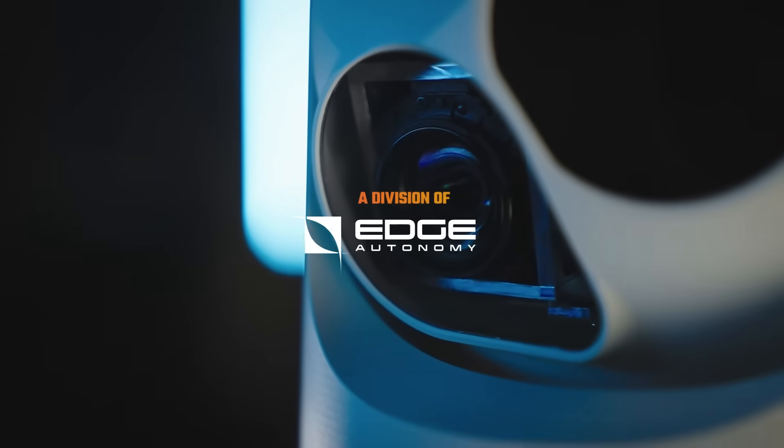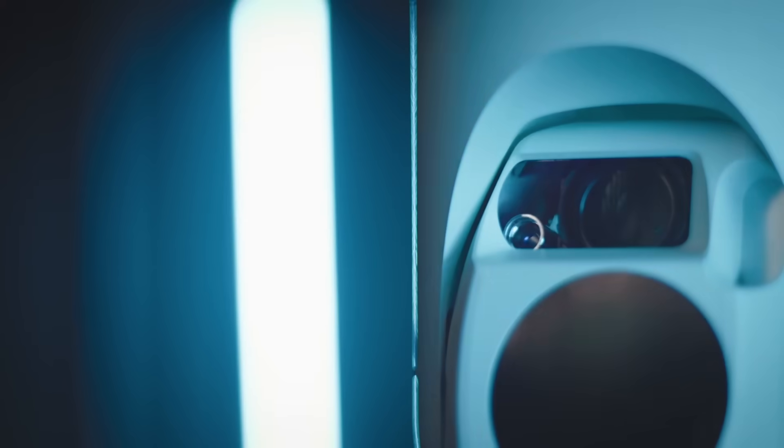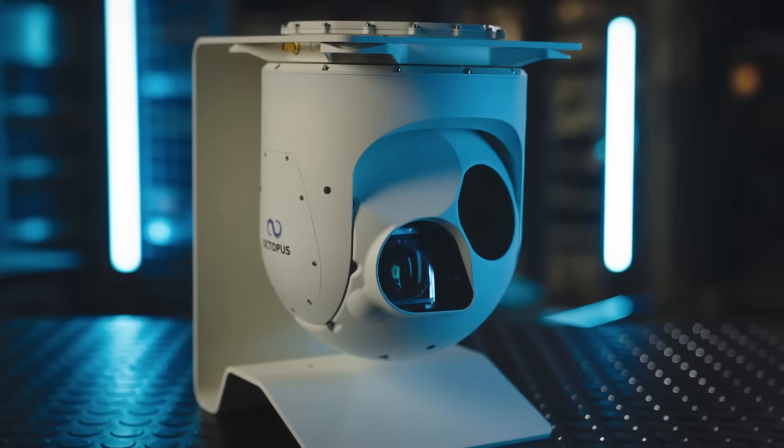Octopus ISR Systems, a division of Edge Autonomy, produces a variety of small payload camera systems with outstanding features that are designed to support your mission, including: